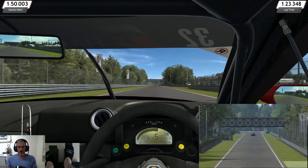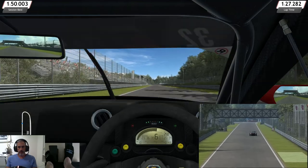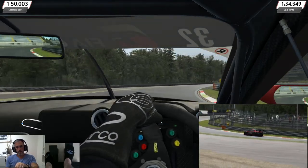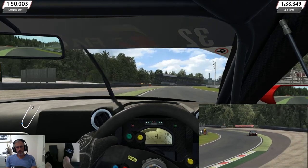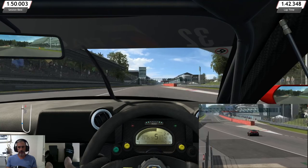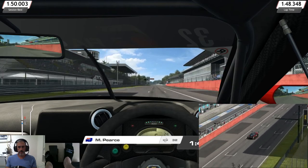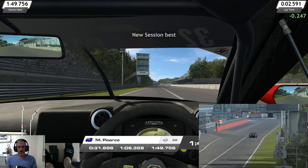We didn't hit our best time just then. So let's get it right through Parabolica. Probably could have started accelerating a little bit earlier there. 1:49.7. There you go — so pretty close.